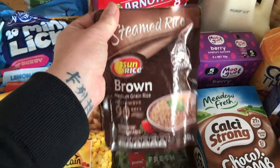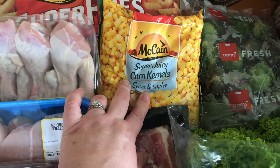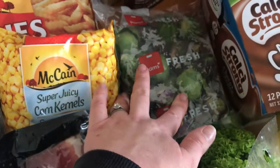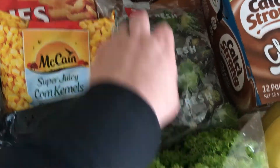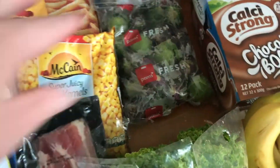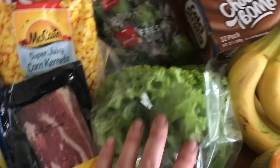I got this pack of steamed rice. I got a bag of frozen corn. I got a small thing of streaky bacon. A bag of Brussels sprouts — these have different coloured ones in there. I didn't even know you could get coloured ones but I'm excited about that. Most people hate Brussels sprouts but I really like them.